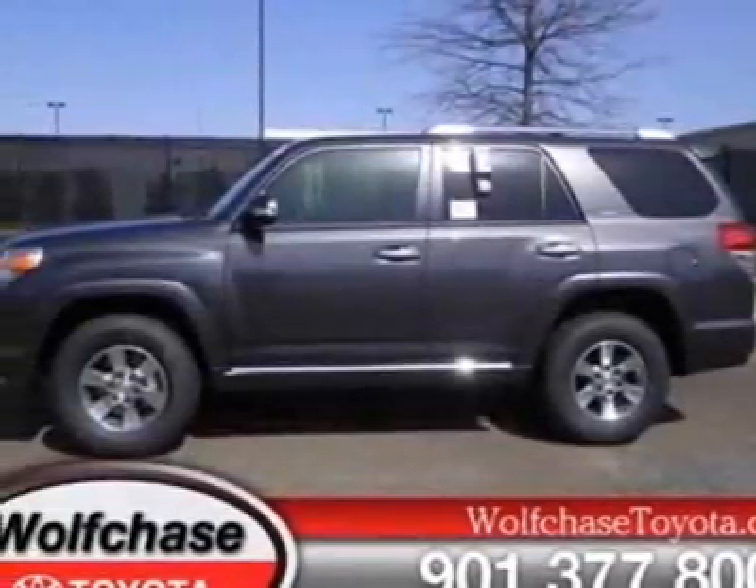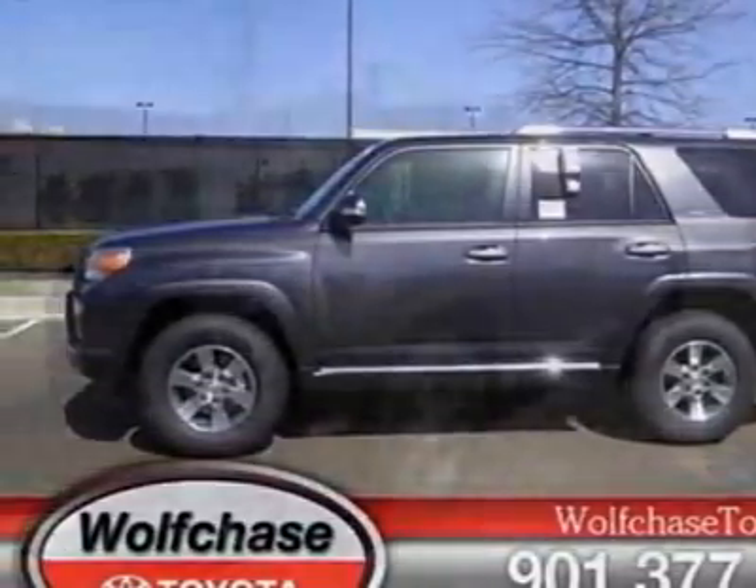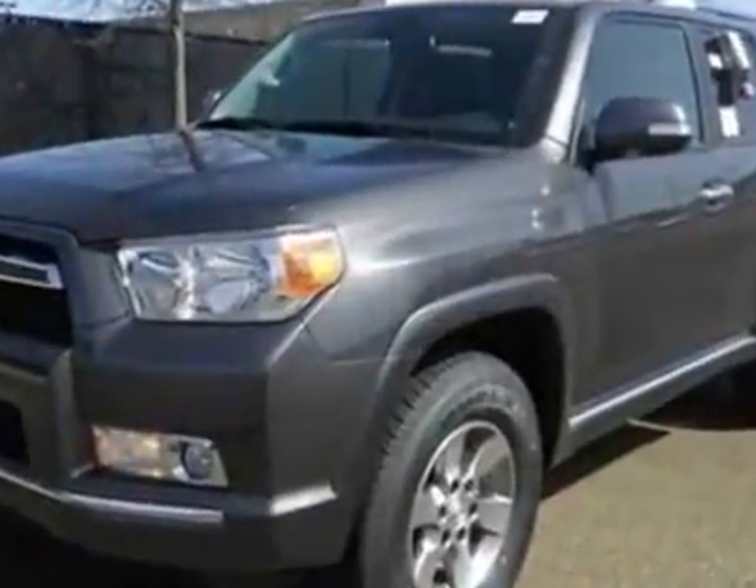Come take a look at this new 2012 Toyota 4Runner. For your protection, this vehicle has a full factory warranty.